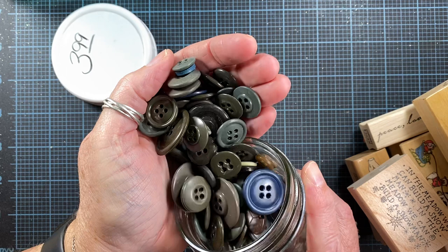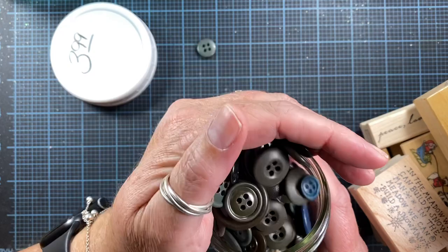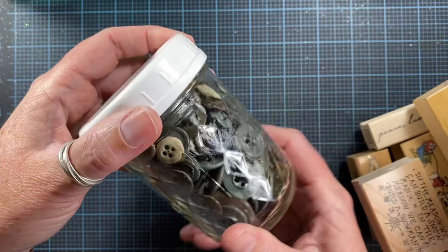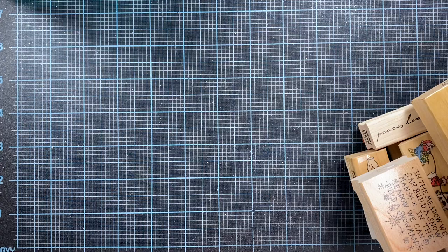I also picked up this cute little jar of buttons, which was also discounted twice. It's full of greens and blues and browns and I think these will be really fun to use on some of my prim projects. She had a larger jar with similar buttons in it, but I thought this pint jar was plenty.